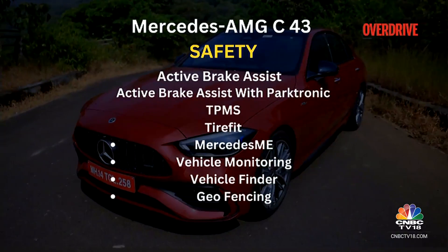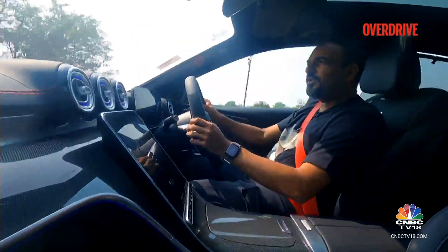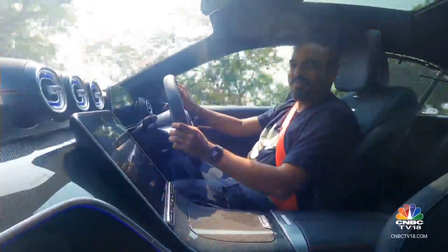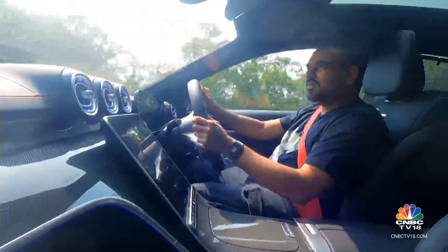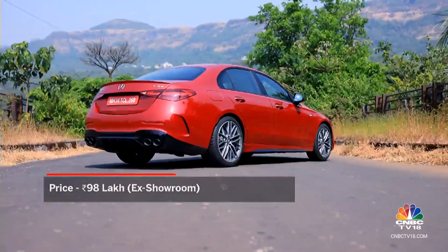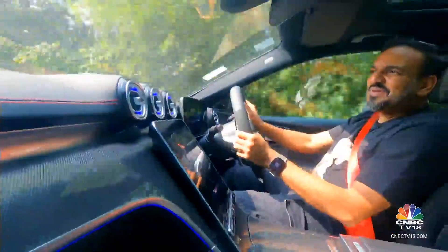In terms of safety, the C43 comes with a range of standard driver assistance features. With this downsized engine, the C43 AMG manages to ease some of the environmental guilt that comes with sports cars in today's era of going green, while not compromising on performance. The numbers and actual on-road performance speak volumes about the kind of car this is. And with a price tag just shy of a crore rupees at showroom, I think it's priced rather competitively. What more could you ask for from a performance Mercedes-Benz saloon?